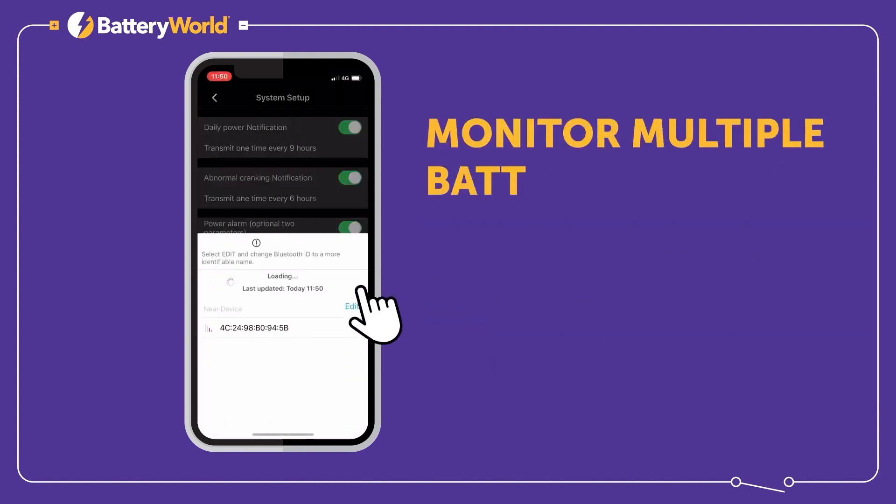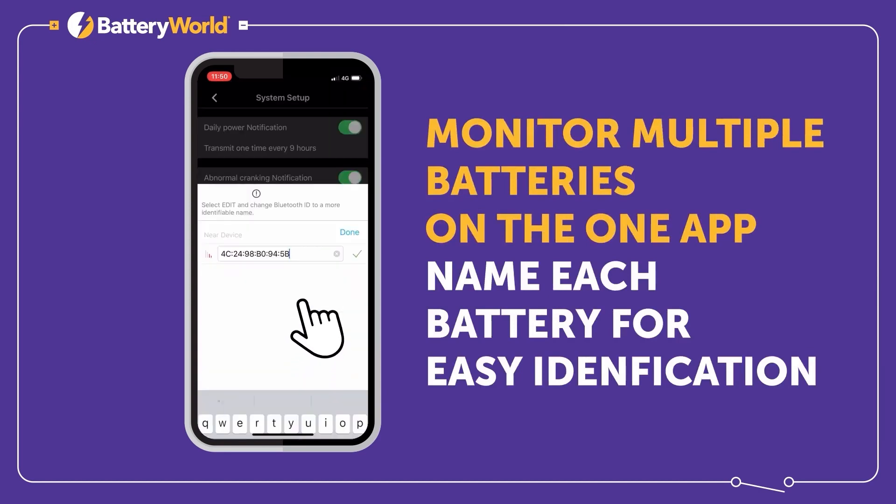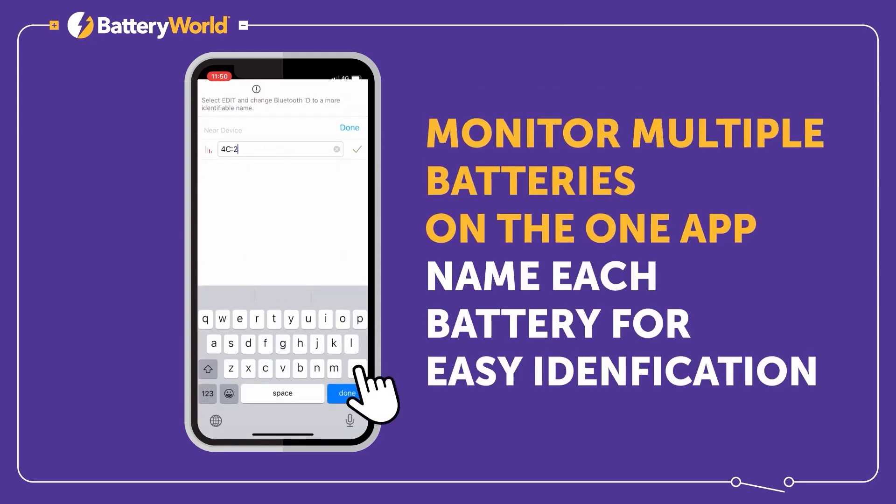Suitable for Bluetooth enabled iOS and Android smartphones, and all flooded, AGM and gel 12V batteries.